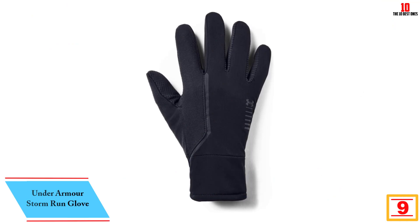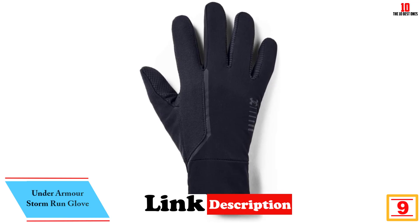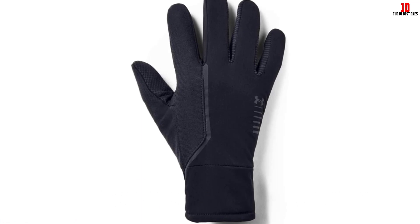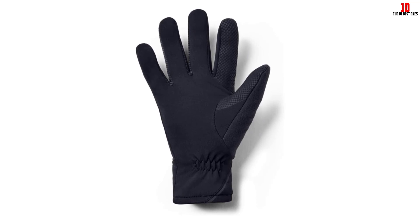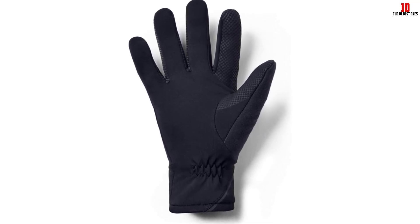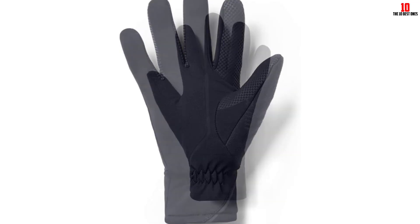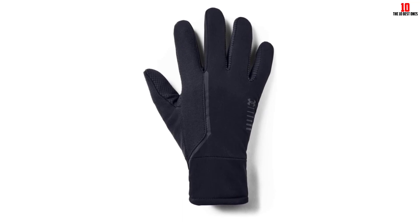Moving on at number 9, we have the Under Armour Storm Run Glove. Under Armour's UA Storm Run Liner Gloves provide a perfect fit and reliable protection at a great value, earning them a spot as our other best overall pick. We love the touchscreen-compatible index finger and thumb pads, as well as the reflective logo on the front of the glove. They're also one of the budget-friendliest pairs on our list, but what stands out the most is the gloves' all-around comfort. These gloves are a must-buy — they're stylish, affordable, and the comfort was top-notch, our tester said.